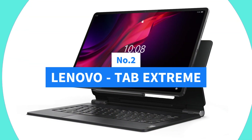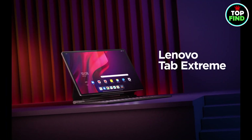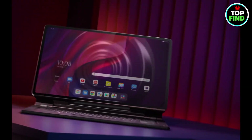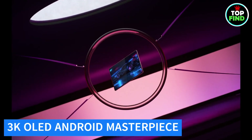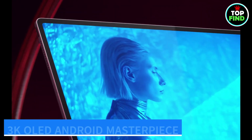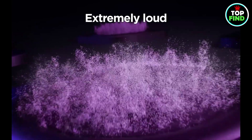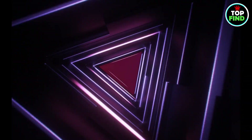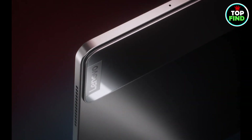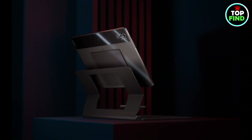Number 2: Lenovo Tab Xtreme. Introducing the Lenovo Tab Xtreme tablet, a powerhouse of innovation in your hands. Boasting a stunning 14.5-inch 3K OLED touch display, powered by the MediaTek Dimensity 9000, 12GB RAM, and a swift 256GB SSD, it runs on the latest Android 13.